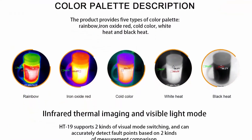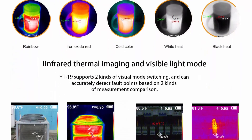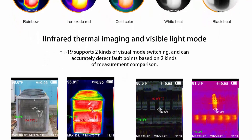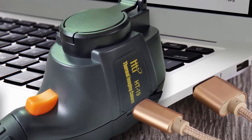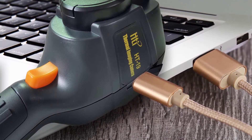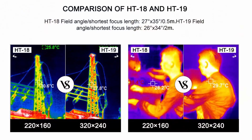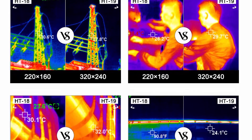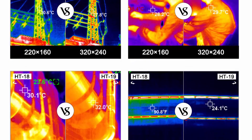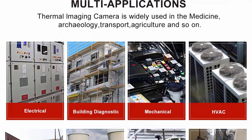Choose from rainbow, iron red, cold color, black and white, or white and black. The 3.2-inch color display screen makes work faster and more accurate. Get jobs done right in less time thanks to the excellent integration of surface temperature and real-time thermal imaging. Bonus: 3GB built-in memory card included for convenient storage. Uses micro USB connection to display on laptop or computer — easy to use with no learning curve.